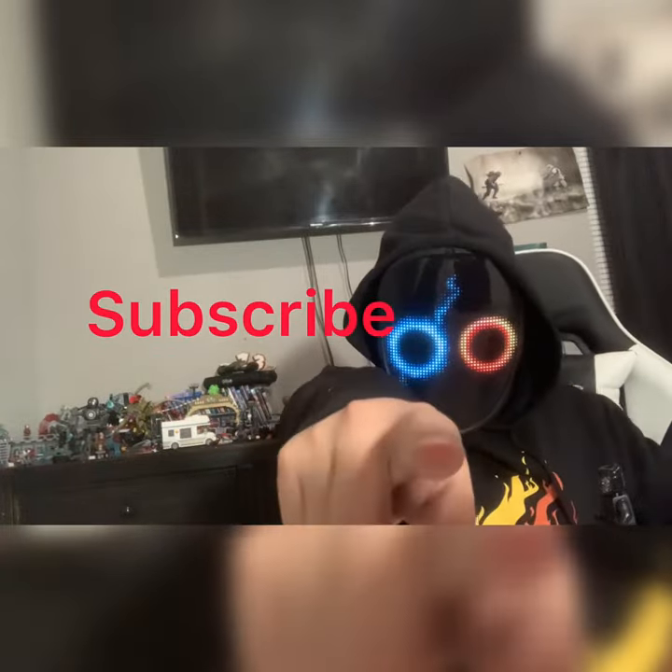I'm gonna have to praise Marvel and LEGO for this one. Subscribe if you like this video!